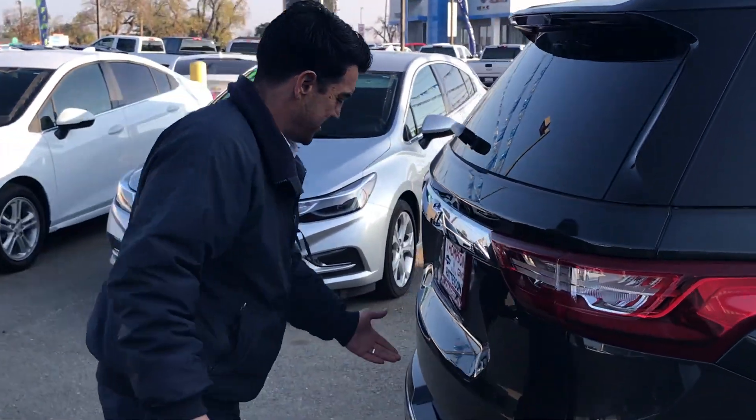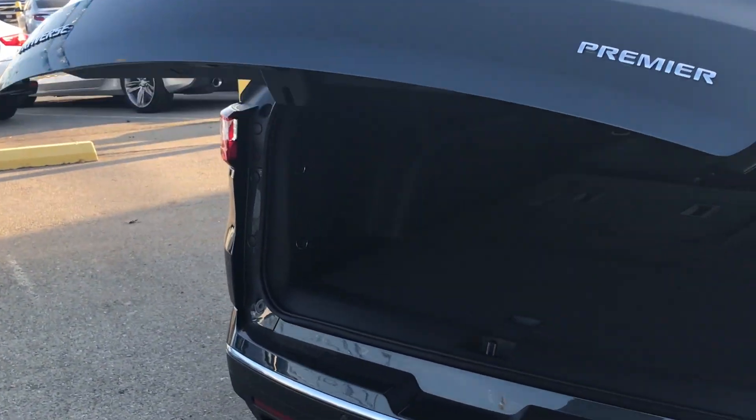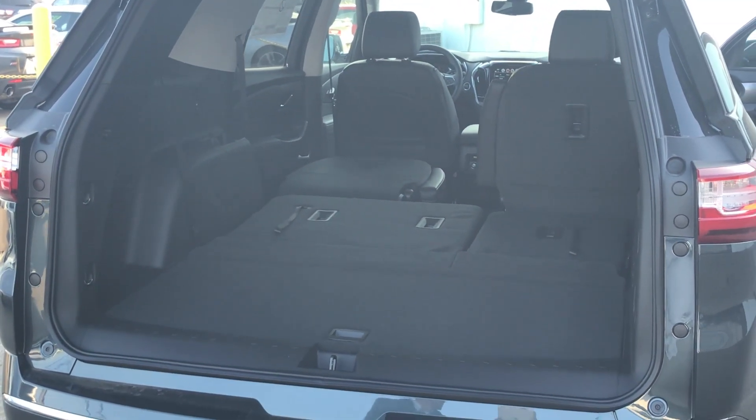And then back here — automatic liftgate, dual exhaust, very spacious, very sporty.